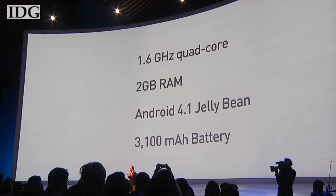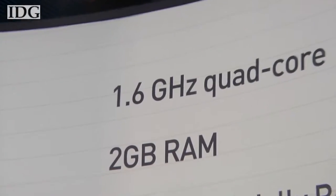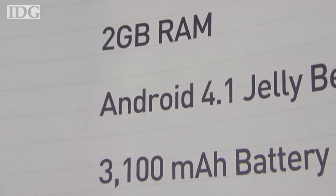Samsung has increased the size of the battery from 2500 to 3100 mAh, but how that will be affected by the larger screen and faster processor remains to be seen.